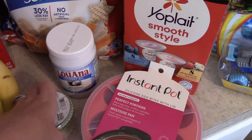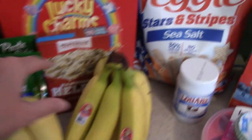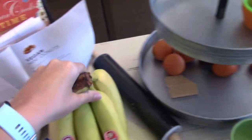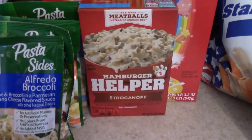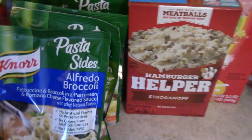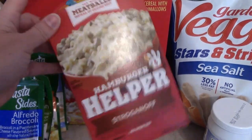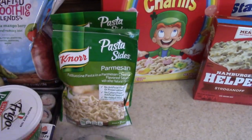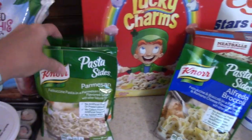I got some coconut oil and some cupcake liners. I got a lot of bananas. Kylie wanted this hamburger helper — she loves that, and she can make it on her own for her and the kids. So we picked that up, some Lucky Charms, and some of these pasta sides for easy dinners or side dishes.